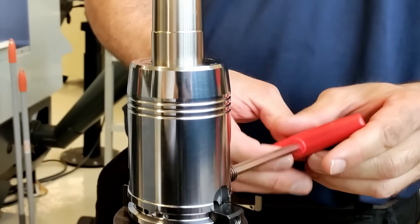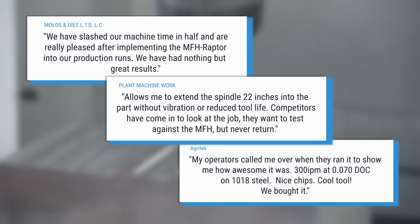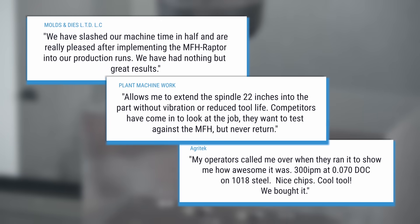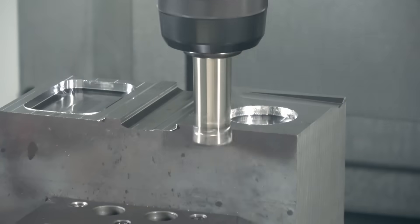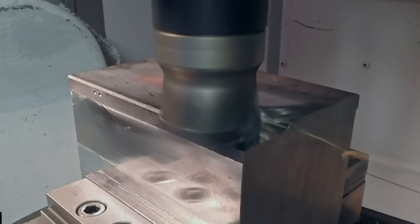Machinists across the industry are making the switch and seeing the difference — faster cycle times, smoother performance, and tooling that doesn't quit. Just real results that keep production moving.